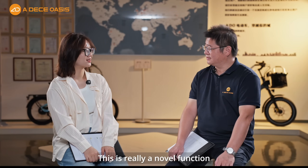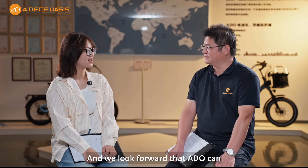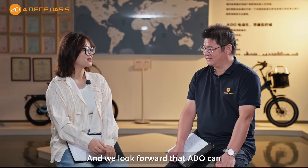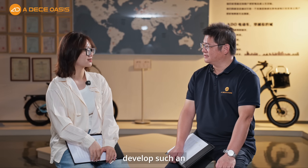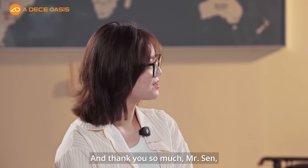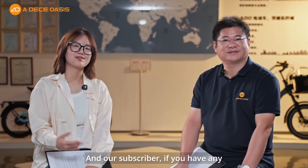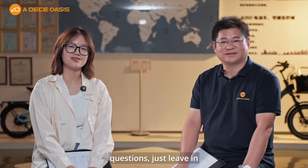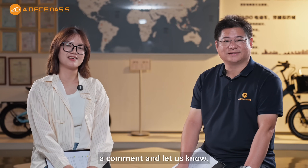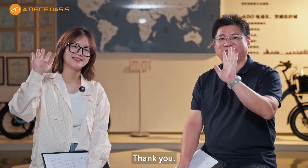This is really a novel function that I haven't seen in other e-bikes. We look forward to ADO developing such an advanced e-bike in the future. Thank you so much, Mr. Sun, for sharing so much detailed information today. Subscribers, if you have any questions, just leave them in the comments. That's all for today's interview — see you next time!